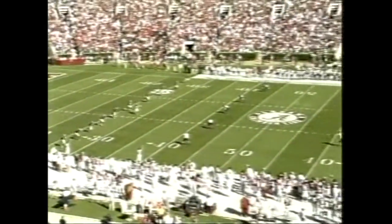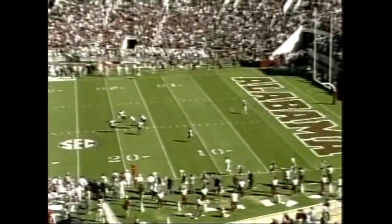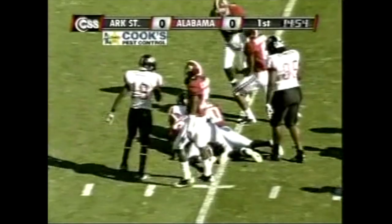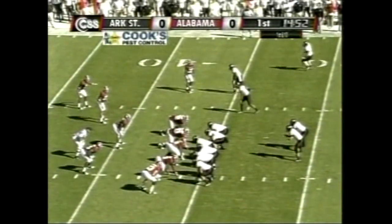Tide fans are on their feet. Lee Tiffin kicks it off and we're underway. Glad you're with us here on Crimson Tide pay-per-view as Jones will field it just across the ten, in motion to the top of your screen.